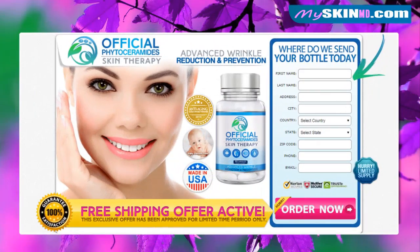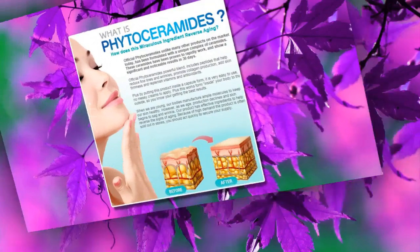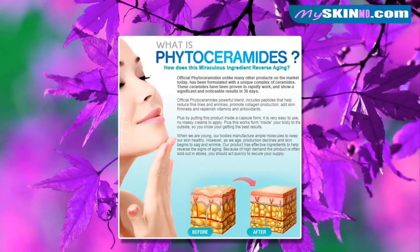Do you want to reduce the appearance of eye wrinkles? Then try it now. Official Phytoceramides Skin Therapy — advanced wrinkle reduction and prevention. What is Phytoceramides? Official Phytoceramides, unlike many other products on the market today, has been formulated with a unique complex of ceramides. These ceramides have been proven to rapidly work and show significant and noticeable results.